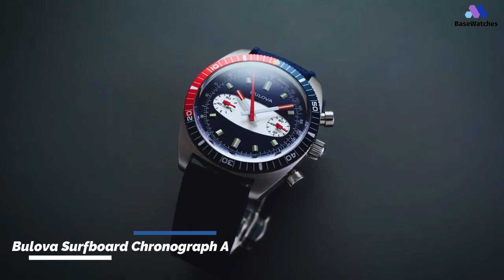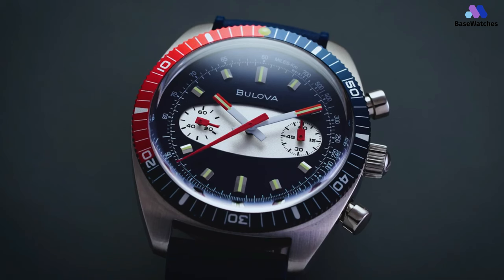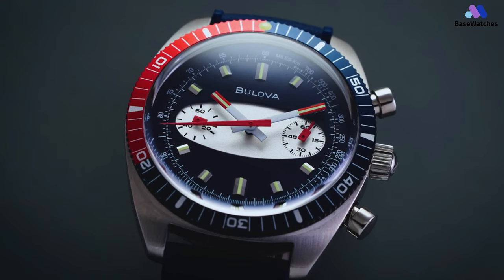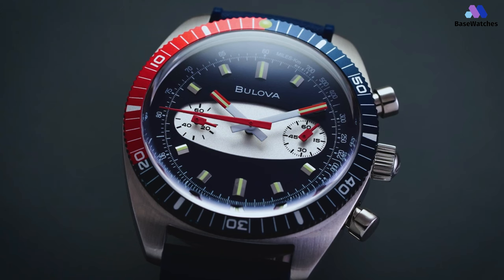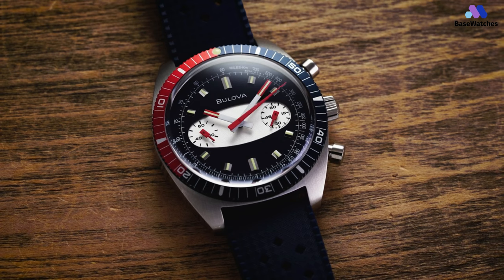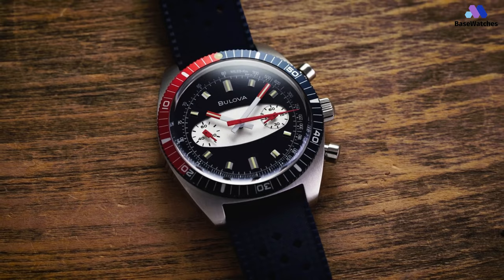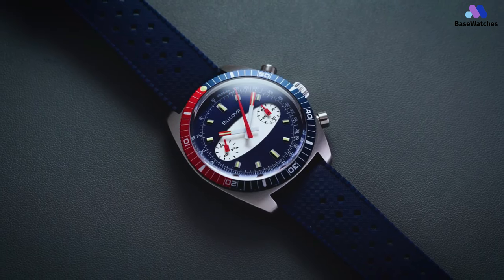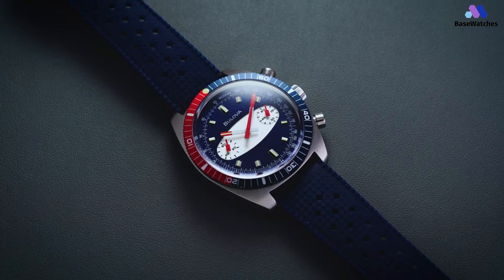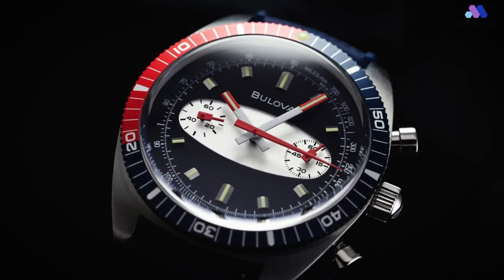The Bulova Surfboard Chronograph is a contemporary expression of the brand's commitment to combining classic design elements with modern aesthetics. The surfboard edition's stainless steel case has a retro, extended shape that looks like it popped out of a time machine from the 1970s. It measures 40mm in diameter and 16.7mm thick. It's big enough to be easily readable, but small enough to maintain a modest wrist presence. Whether you're a man or a woman, you'll find that it's easy to wear without drawing too much attention. The case is very well constructed.